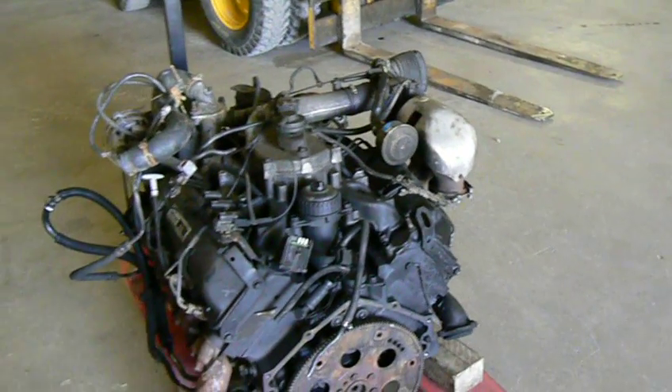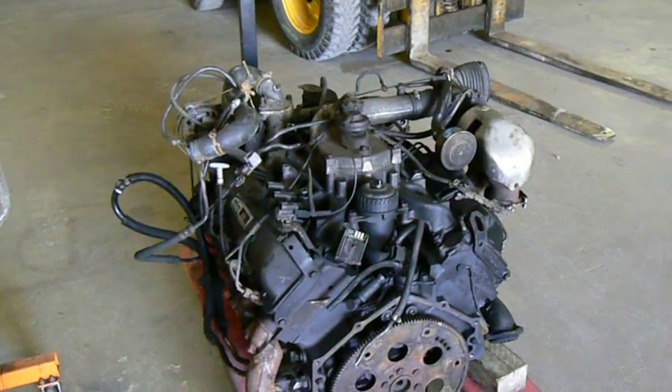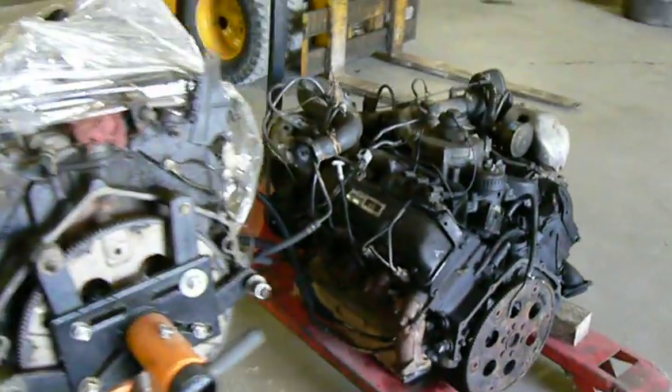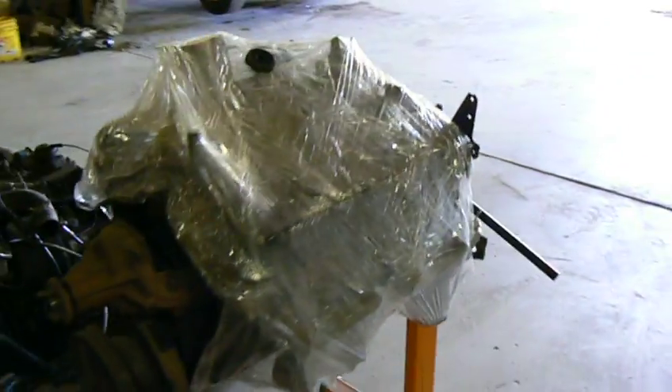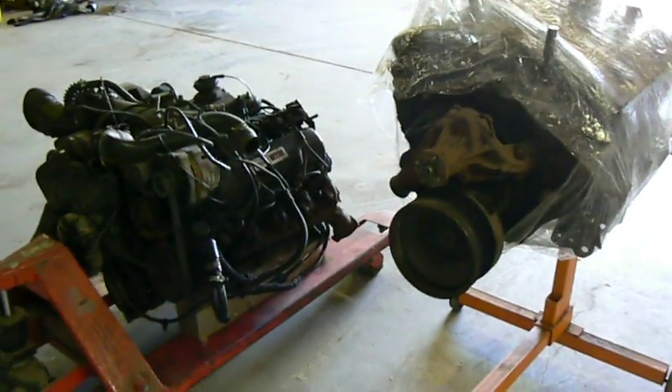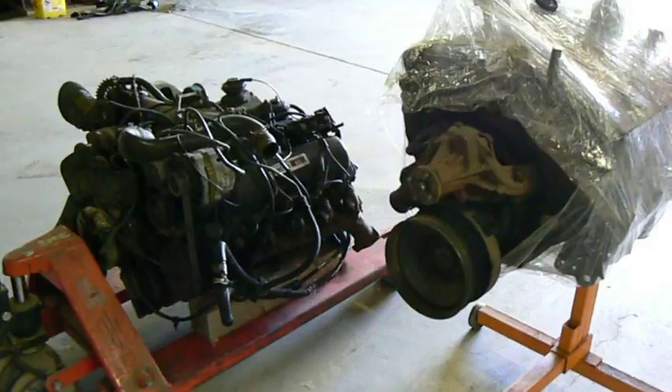Granted, the diesel engine has most of the ancillary still fitted, whereas the gasoline engine here is much more bare bones. But I think you can see there's a considerable size difference between the two.